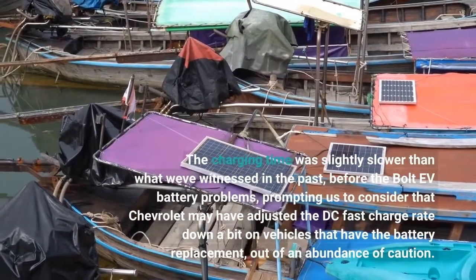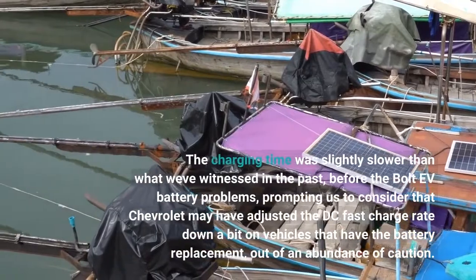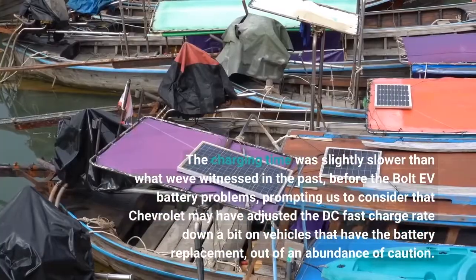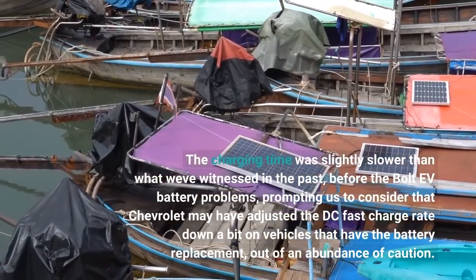The charging time was slightly slower than what we've witnessed in the past, before the Bolt EV battery problems, prompting us to consider that Chevrolet may have adjusted the DC fast charge rate down a bit on vehicles that have the battery replacement, out of an abundance of caution.